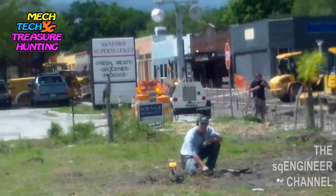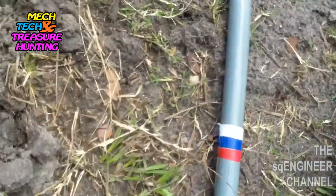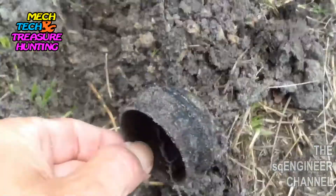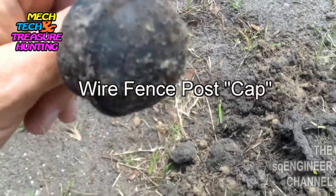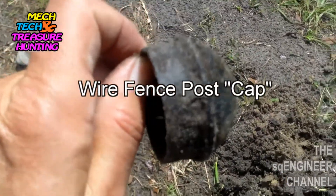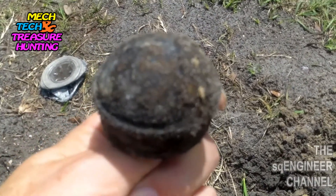We've got a pretty good signal here — let's see what we got coming out. It's some kind of metal thing. I thought it was a compass, but I guess not. It's a big metal ball, looks like it's anodized, so I don't think it's very old. Check it out later, clean it up, see what it is.